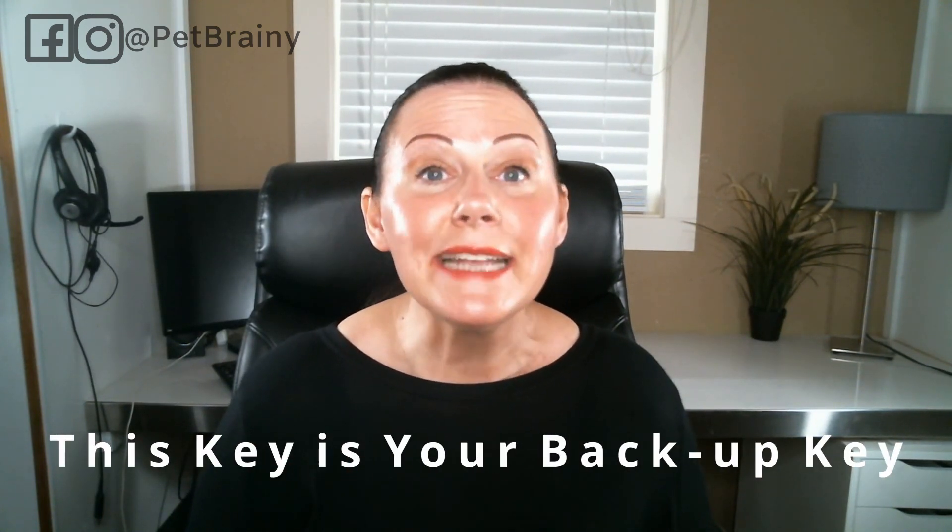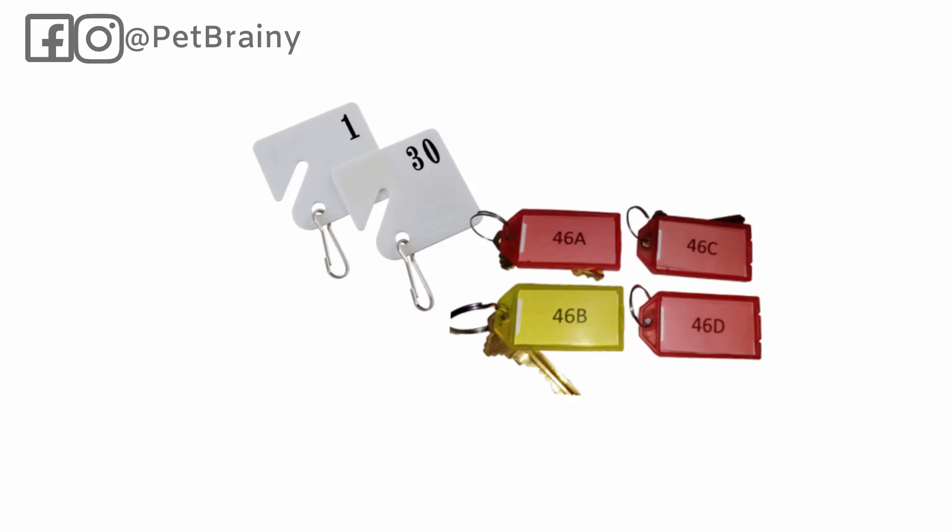Say you have two keys. The first key, which is the master key, would be number one, and that key never leaves your office. The second key would be number one with the letter A. Now if you work as a team, you may need multiple keys, so it's important to have in your key handling agreement that your client gives you permission to make multiple copies if needed. For multiple copies, you would just add B, C, or D on the end, and it keeps going up from there. That's how you tag these keys — it's a very simple system.